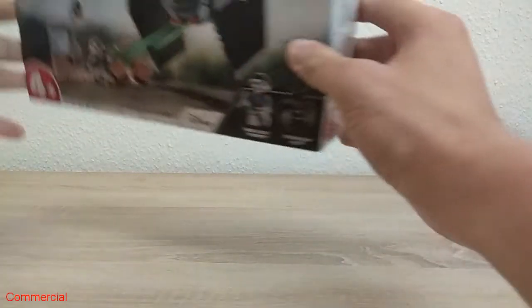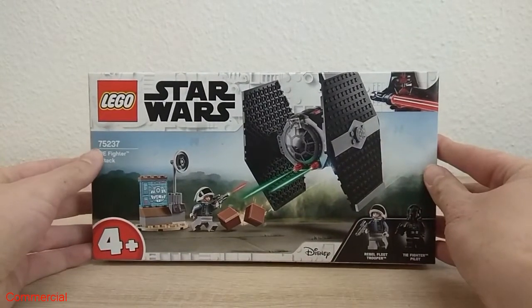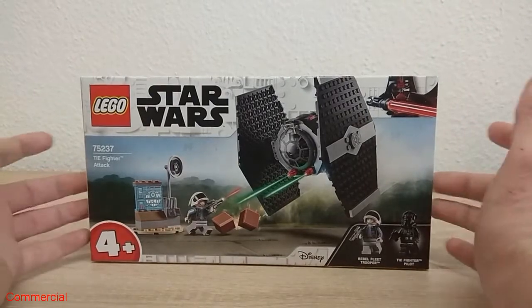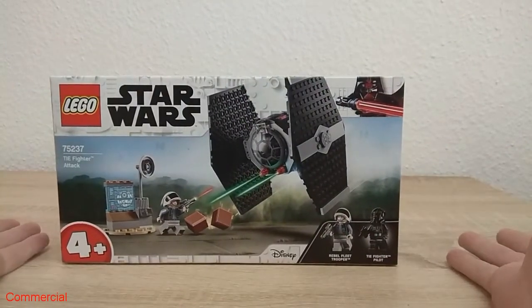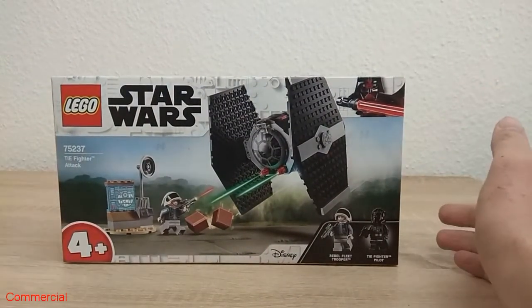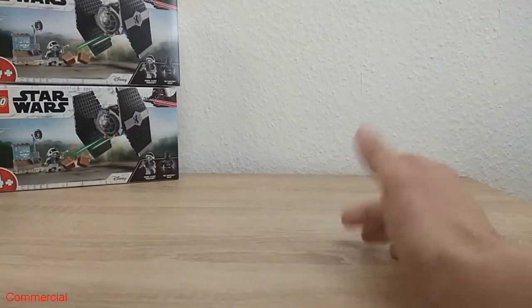Here we go with the first Lego set I bought some months ago: the TIE Fighter Attack 75237. It's a nice little set. I like the figures. The normal price is around 20 euro, so I got it for 7 euro and I bought it two times — I thought okay, at this price I had to take it.